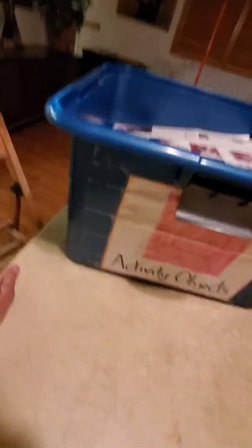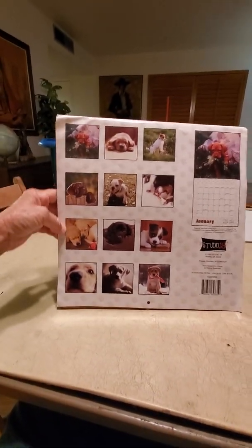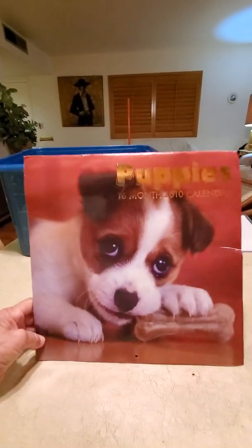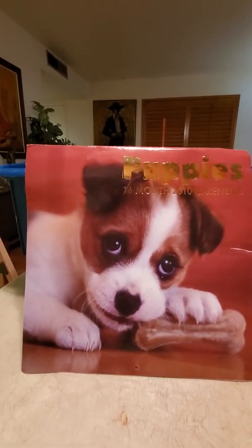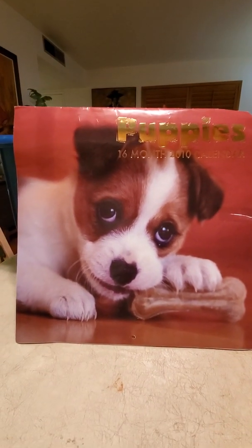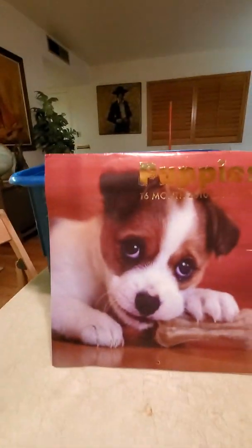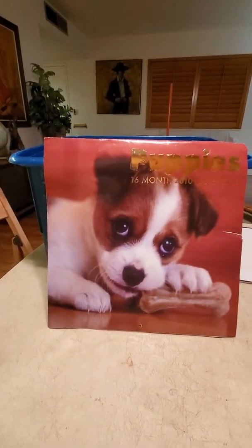Let's find out what else is in this box, and then we might look around and see if we can find some squares in the house. We have a calendar — not just any calendar. A 2010 puppy calendar — now you know how old this box is, ten years old. It is square. It has four equal sides and four angles. Look at the pretty puppy calendar.